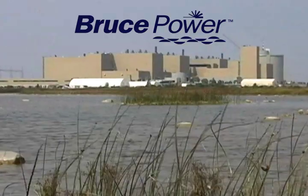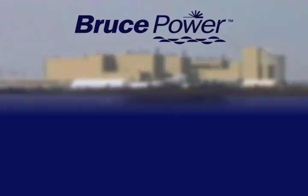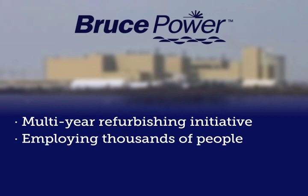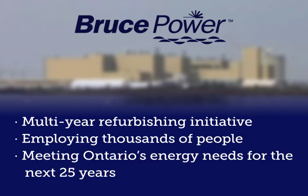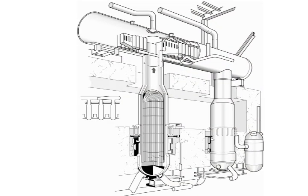Ontario's largest infrastructure project is currently underway on the Bruce site to refurbish units 1 and 2 at Bruce A. The project is a multi-year, multi-billion dollar initiative employing thousands of people with the goal of extending the life of these units for another 25 years. This involves replacing and upgrading certain components of the power station.